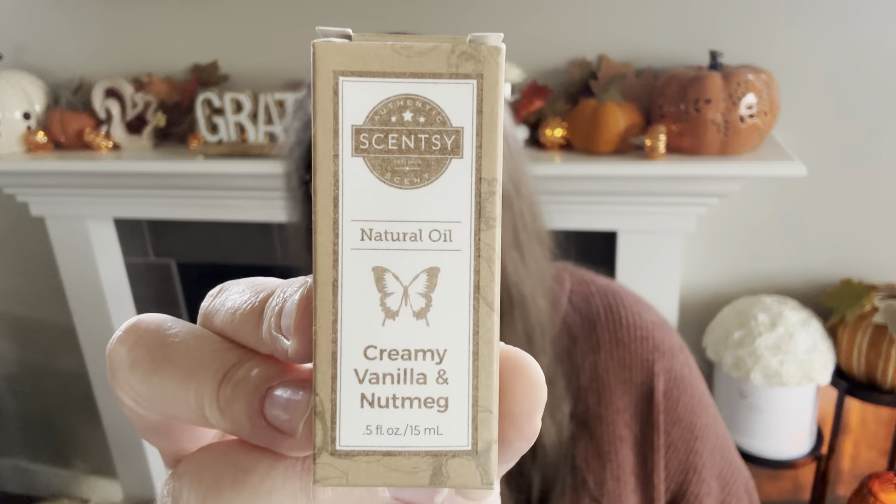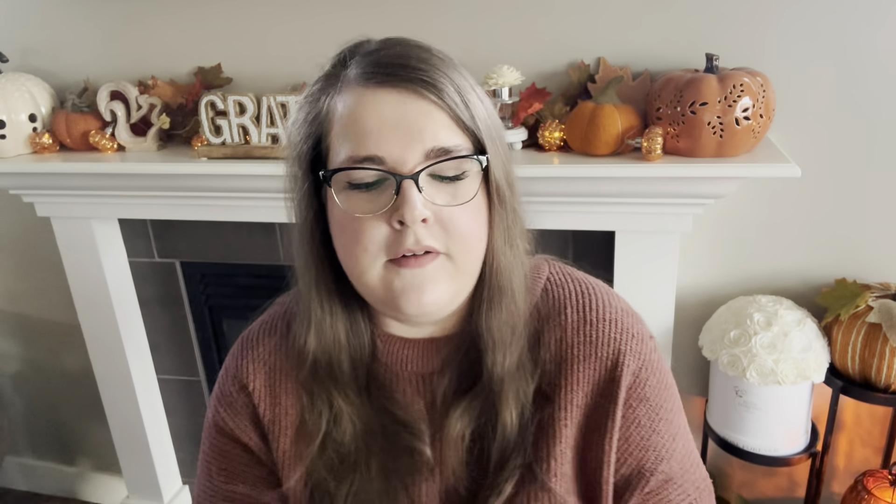The first thing I have here is one of the oils. The oils kind of go under the radar sometimes. I do have our premium diffuser in my kitchen and I sometimes put water in that and a little bit of oil to add some humidity to the air, because it does tend to be a little dry where we live, especially in the winter. So I grabbed the new oil in Creamy Vanilla and Nutmeg. In my diffuser I usually do about 10 drops.